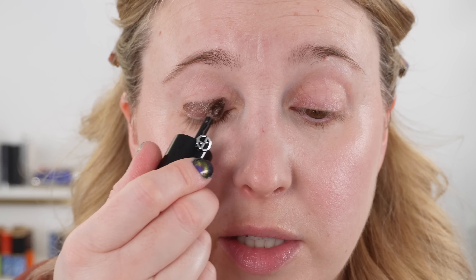For eyes today, I want to use one of the new Armani Eye Tints. I've really been enjoying these as well as the Pat McGrath liquids. This is shade 10 Senso. I'm going to use my finger to apply it — it just gives a really nice, easy kind of look.